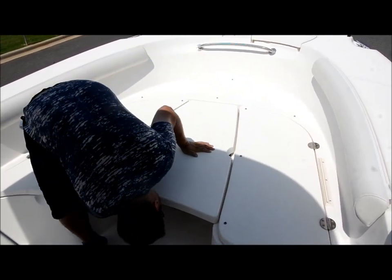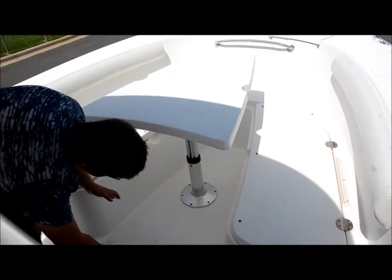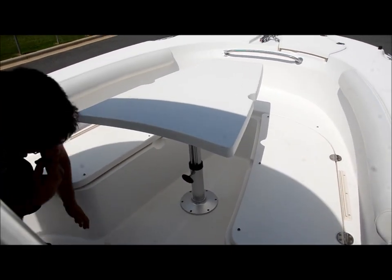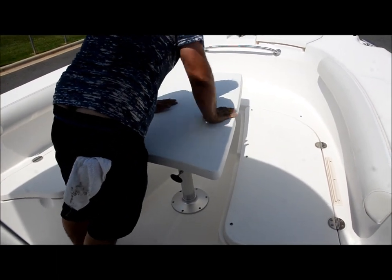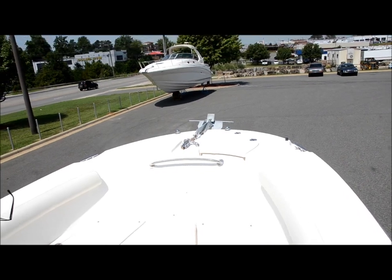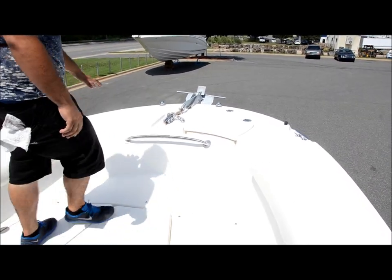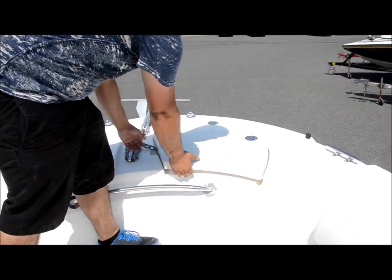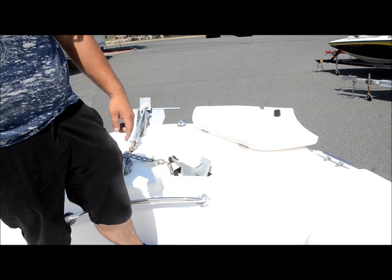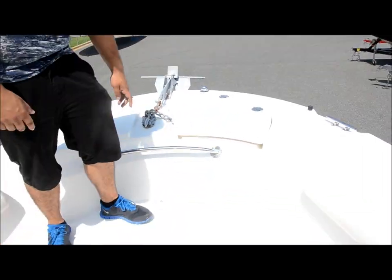Now, at the bow of the boat, you've got an anchor pulpit with an anchor, and anchor storage inside. This boat is set up to fish — you've got another anchor in here so you can anchor with two anchors and not get dragged around if you're 50 miles offshore. You can see another deck hatch that says Trophy. You've also got a stainless grab handle in case it's a little rough out there.